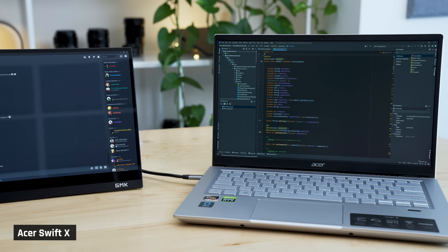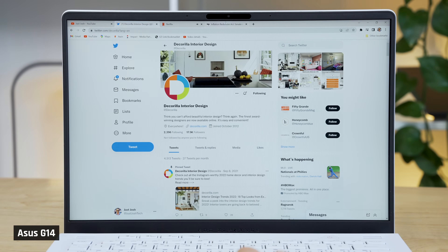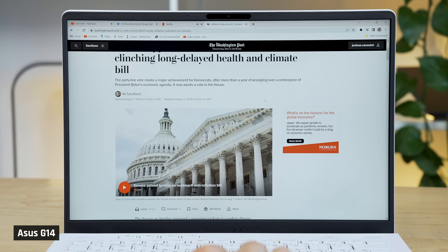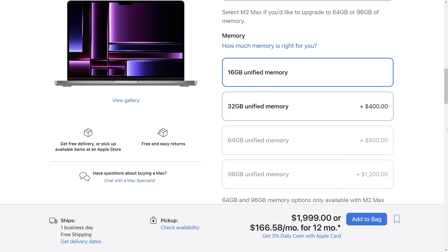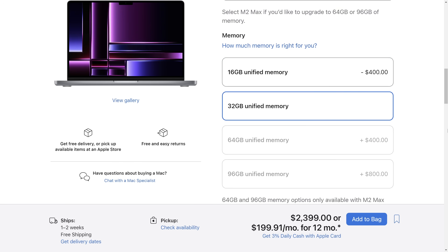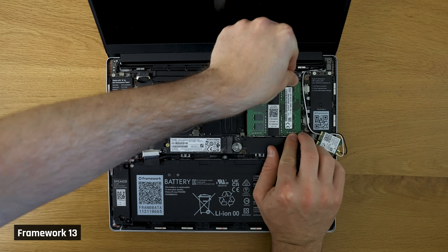When it comes to memory, also known as RAM, software developers have a lot more programs open than normal users — browser tabs, office applications, your software development environment, a ton of developer tools, and of course you'll likely need to run the application you are actually coding so you can test it. All of these require RAM. Therefore, the minimum should be 16GB, although I have a strong preference for 32, or the ability to upgrade to 32 later on.